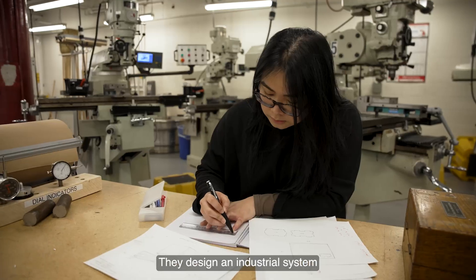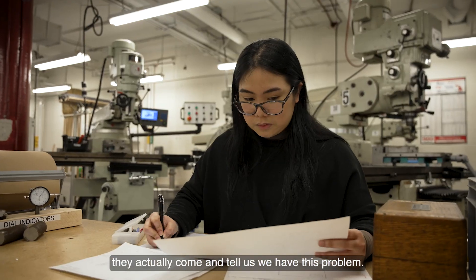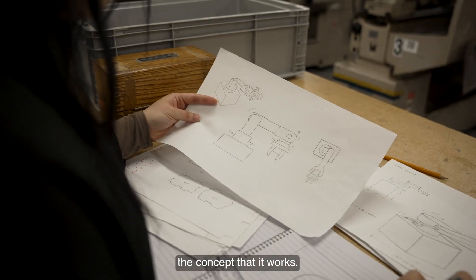Students design an industrial system based on real problems brought to us by our industry partners. Our students work on that and they prove the concept that it works.